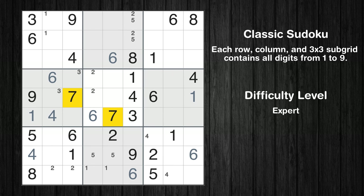Let's move to number 7. Only two positions left in the sixth box where value 7 can be placed.